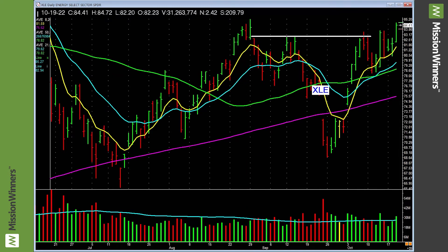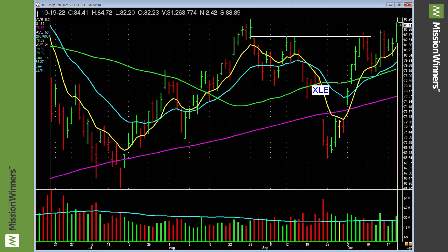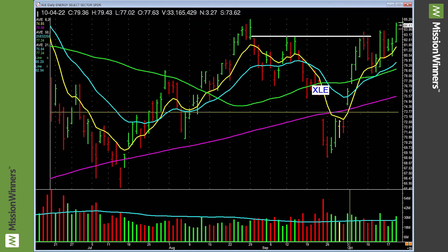Continue onward. XLE — basing right here, and it starts to lift off on good volume, a volume pickup. We own it.